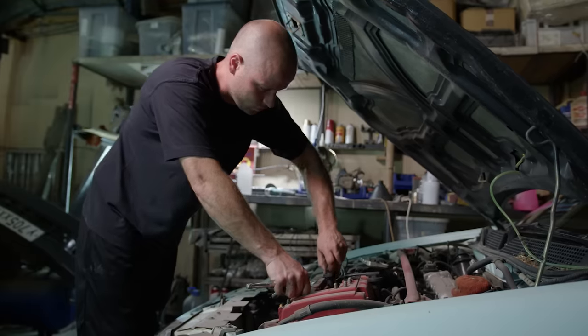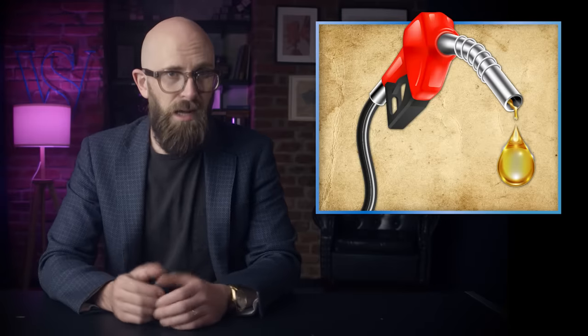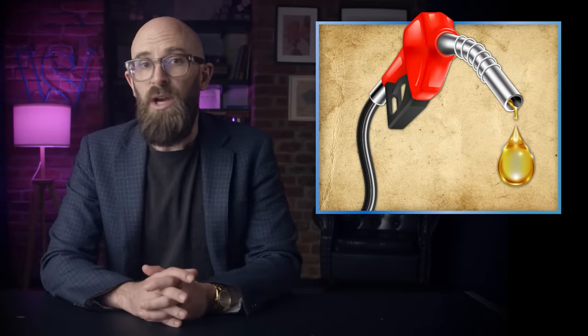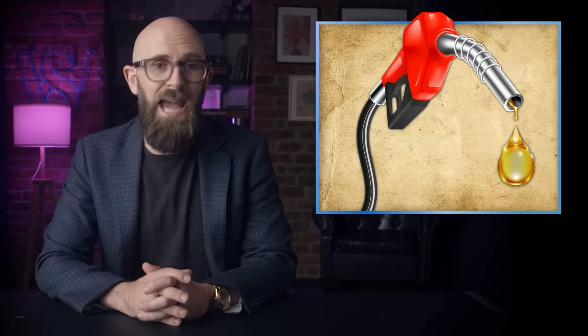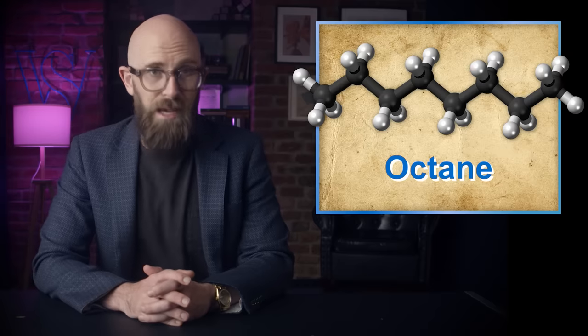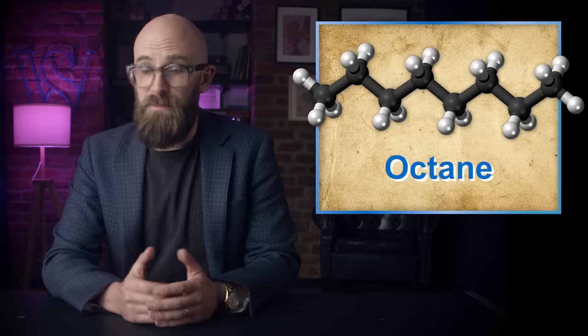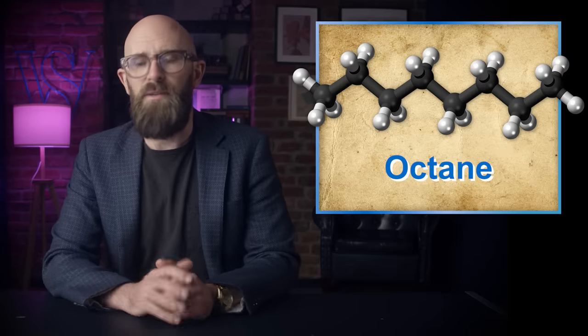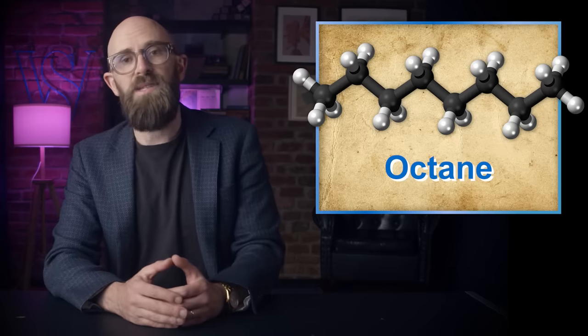Knocking can result from a variety of factors including cylinder geometry and hot spots in the engine. However, the most common cause is fuel which is too volatile, making it susceptible to spontaneous ignition. Gasoline — which Brits call petrol — is not one homogeneous compound but a mixture of dozens of hydrocarbons and additives such as rust inhibitors, stabilizers, and lubricants. Most of these hydrocarbons are octanes: molecules composed of 8 carbon and 18 hydrogen atoms. While all octanes share the same chemical formula, their atoms can be rearranged structurally and geometrically to create 24 different isomers, from regular N-octane to 2,2,3,3-tetramethylbutane, all differing in volatility and susceptibility to spontaneous ignition.